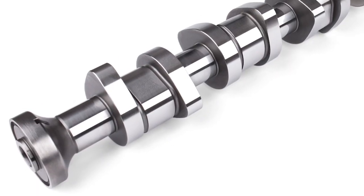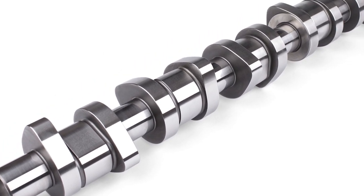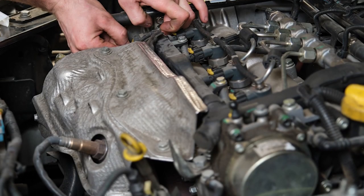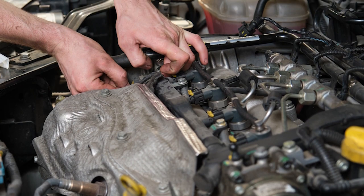Here's one more thing to consider with VVT systems. If a cam adjuster or oil control valve has failed, chances are that the others may be close behind. If the vehicle has adjusters on both camshafts, it's a good idea to replace them both at the same time.